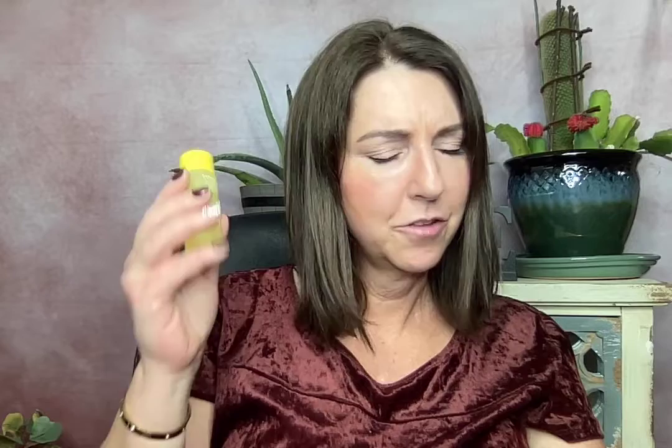Then I tried the toner. It boasts 10% niacinamide, willow bark, and B5. This stuff smells so bad — it smells chemical. It's horrible. I used it anyway because I wanted to see what it did. Normally with a good toner you feel a little stinging, which tells you it's getting extra makeup, dirt, and oil out of your pores. After I used this, it felt slightly sticky — I had an after-feel I didn't love. The full size of this is $10, which isn't bad at all for a toner if it works for you.